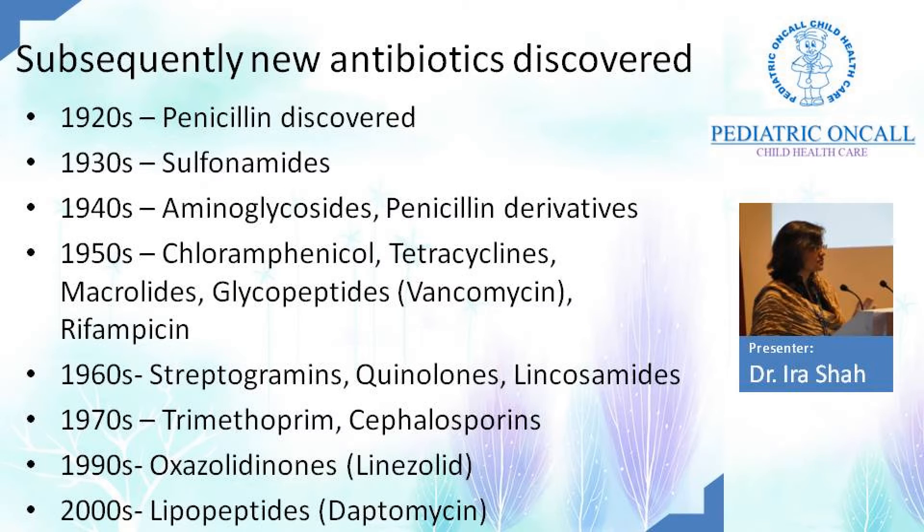The 1920s saw penicillin, and the 1950s were the golden era for antibiotics — aminoglycosides, synthetic penicillins, chloramphenicol, tetracyclines, macrolides, vancomycin, rifampicin all came out. In the 1960s, quinolones came. The 1970s brought trimethoprim and cephalosporins. From 1970 to 1990, very few new antibiotics emerged. Linezolid came in 1990 and daptomycin in 2000. Practically after 1960, we haven't had newer molecules. We are now back to colistin, polymyxin, and tigecycline — going back to tetracyclines.